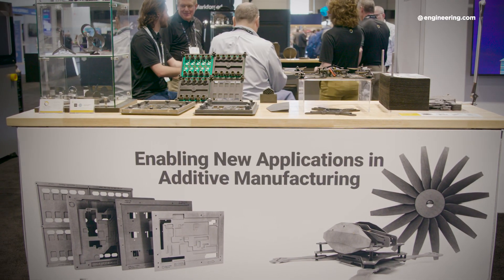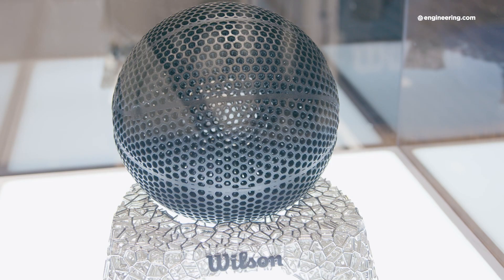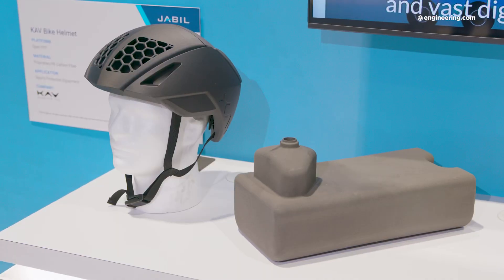The air was electric at RAPID 2023 — the excitement about manufacturing was palpable. New technologies and new ways of implementing additive manufacturing, not just for prototyping but as a true production process. The future looks very bright for manufacturing based on what we've seen here. Thanks for joining us on the show floor — see you next time.